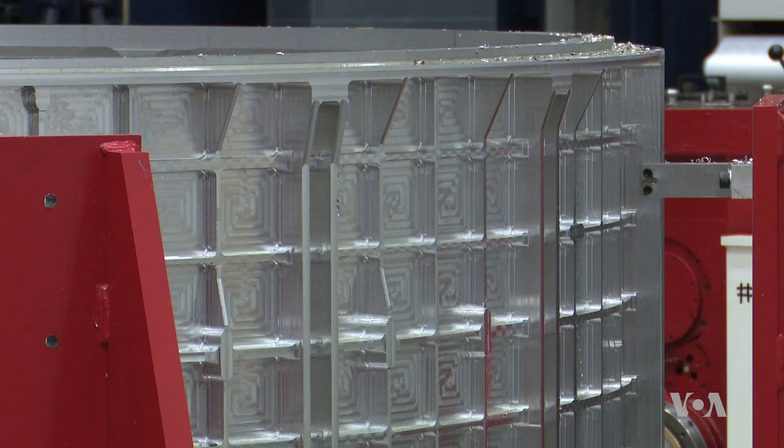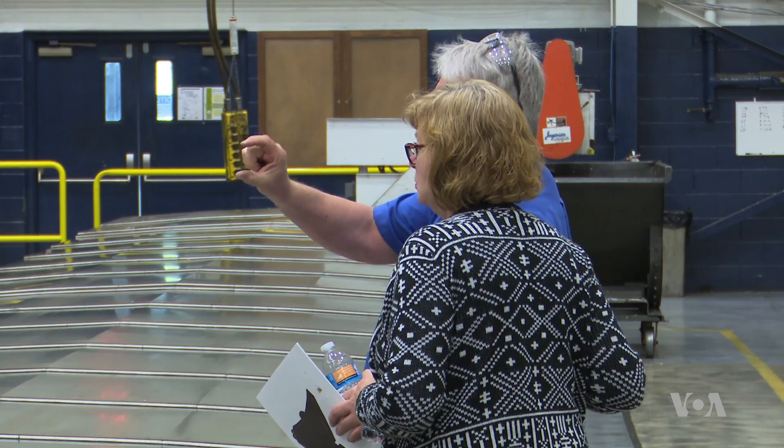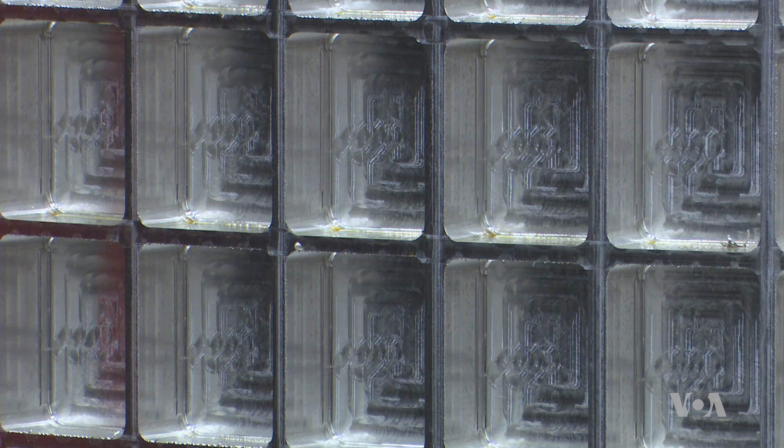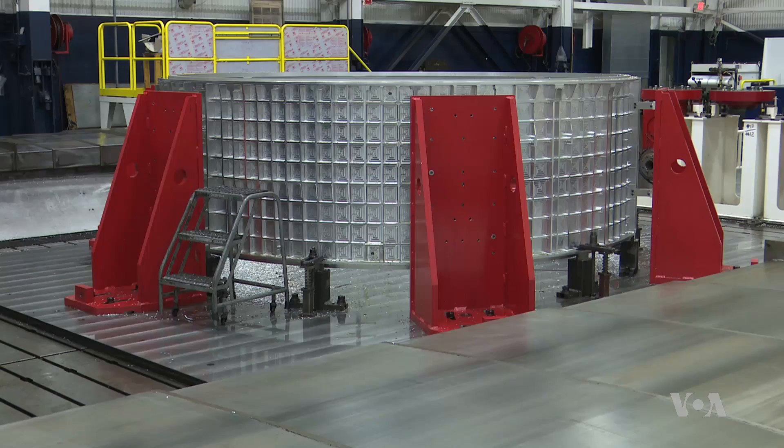This barrel on display at Ingersoll Machine Tools is earmarked for the Orion capsule in exploration mission two, which will take astronauts back to the moon by 2023, preparing them for the eventual journey to Mars.